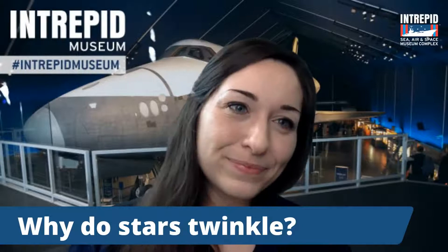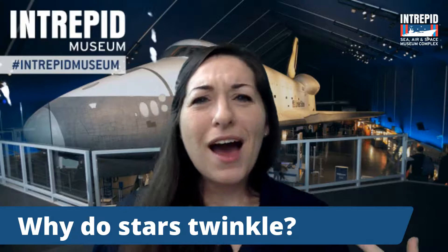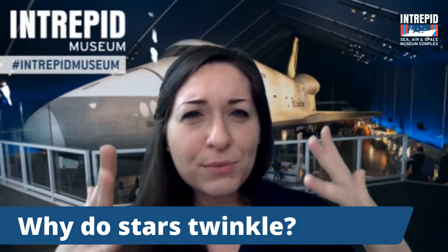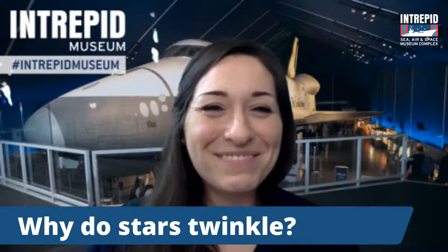Why do stars twinkle? Stars give off that kind of flickering, twinkling movement. It's actually light that's bending as it comes through the atmosphere. The atmosphere sort of slows it down and spreads it out. When it's going through, we don't have light pollution because the sun's not out, but it's still doing that kind of shimmering, twinkling effect. So it is actually an illusion to us. If you were to go out into space, the stars would actually look quite different — a lot more steady. That's just a cool special effect we get living here on Earth when looking up at the sky.